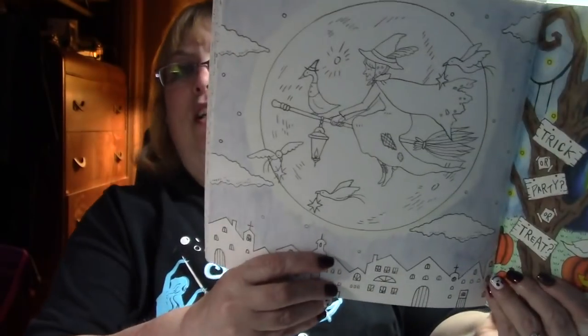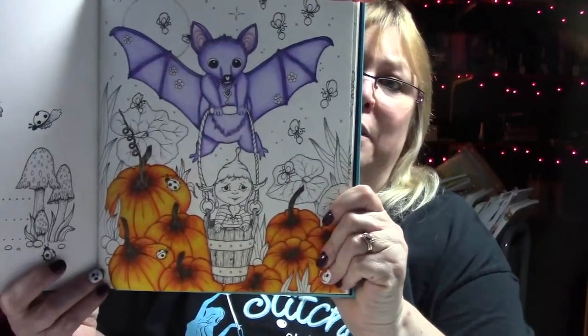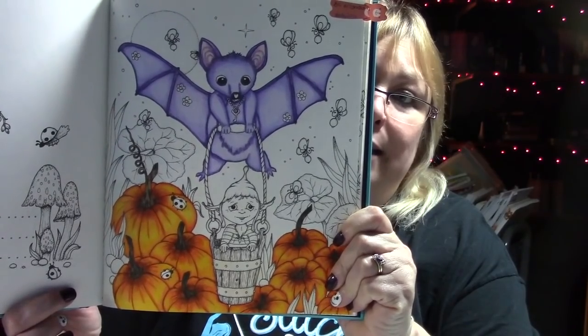She also did a video with the witch on the next page, so I'm doing that one too. Frishan, Lisa, and I were supposed to start a picture as a buddy color - I started it first, then Lisa finally started coloring it, but Frishan hasn't yet. I'm coloring out of Tenderful Enchantments by Clara Markova using my Holbeins. My bat's done, the pumpkins are done, and now I have to figure out what else I want to do.